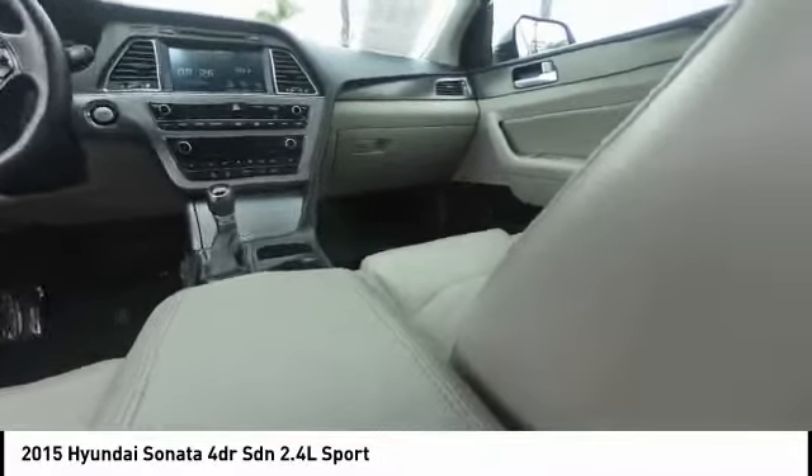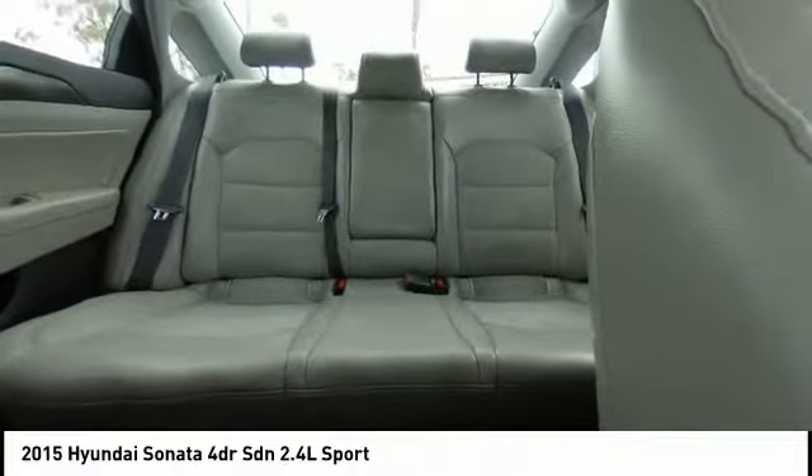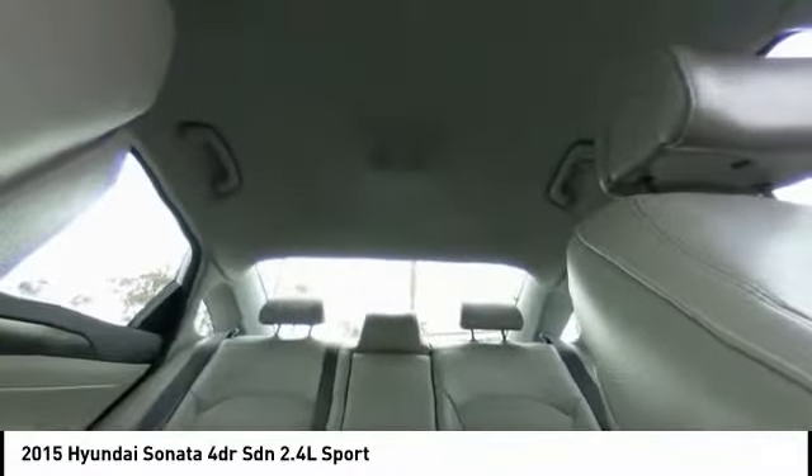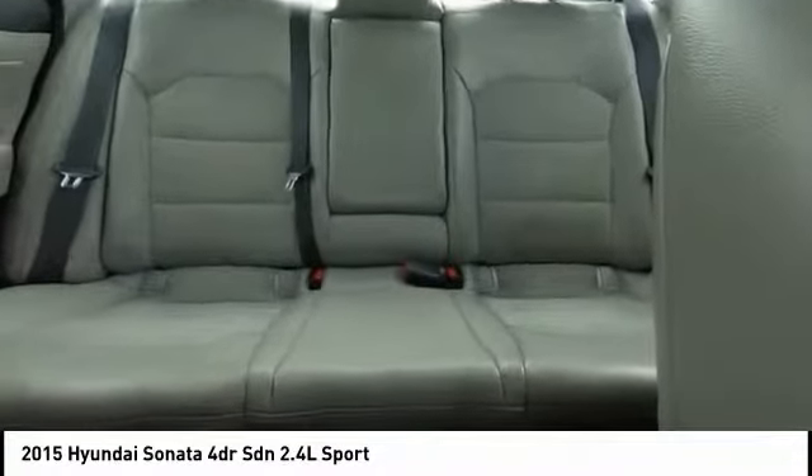Here are some of this vehicle's great options: traction control, heated seats, navigation system, dual airbags, air conditioning, backup camera, alloy wheels, power steering, four-wheel disc brakes, and trip computer.